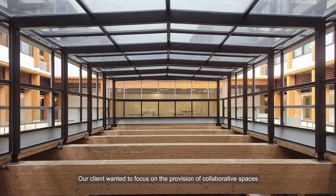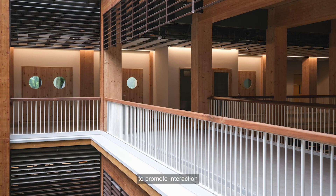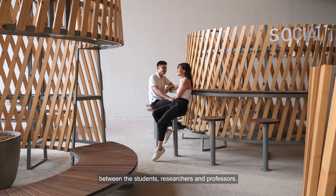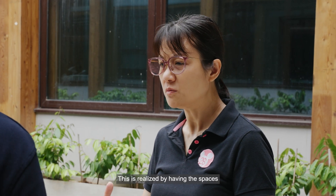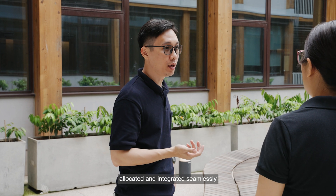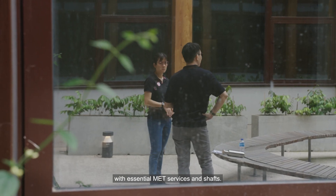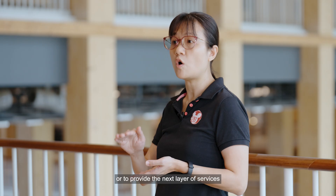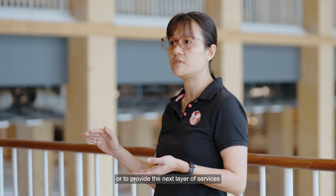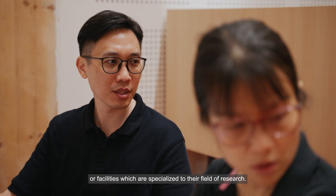Our client wanted to focus on the provision of collaborative spaces to promote interaction between the students, researchers and professors. This is realised by having the spaces allocated and integrated seamlessly with essential MEP services and shafts. The users would only need to fit out the spaces or provide the next layer of services or facilities which are specialised to their field of research.